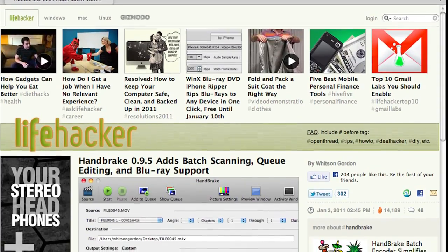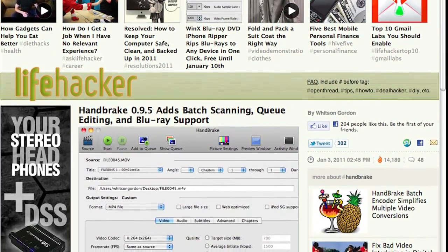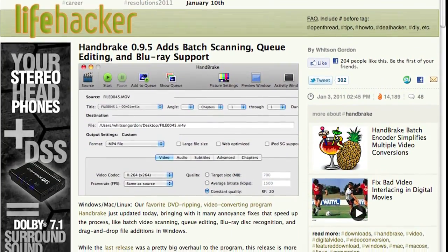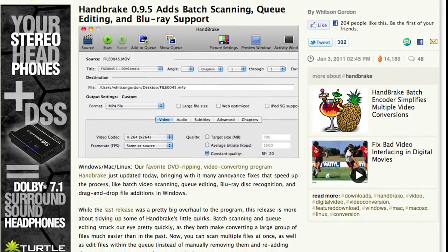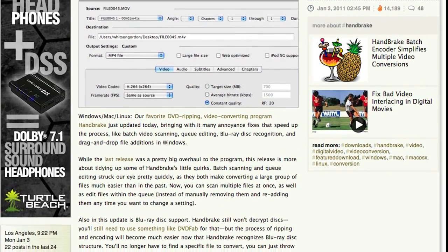From Lifehacker — Windows, Mac, Linux — our favorite DVD ripping and video converting program, Handbrake, has been updated to 0.9.5. They add batch scanning, queue editing, and Blu-ray support. This is a big deal. Go check it out at handbrake.fr. I'm a huge user of Handbrake — it's open source, it's free, it's multi-platform. You can get it on just about everything that's operating system-based. Really great stuff.